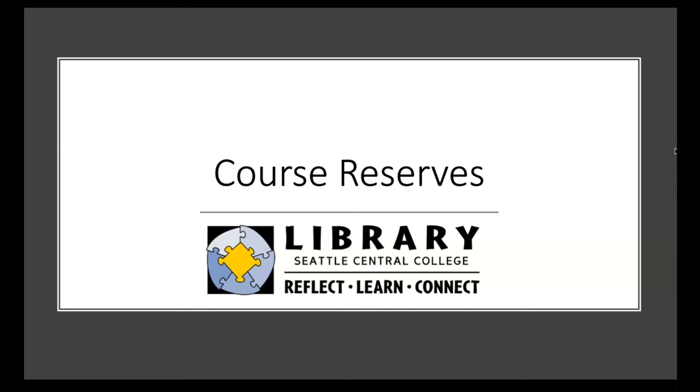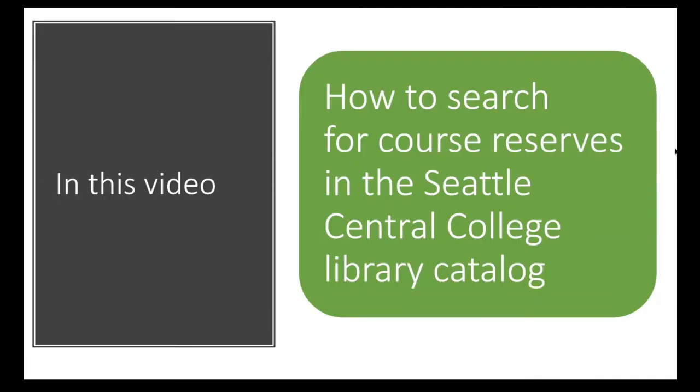Hello and welcome to the course reserves tutorial. By the end of this video, you'll know how to search for course reserves in the Seattle Central College Library Catalog.